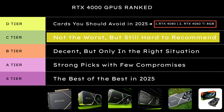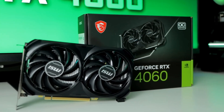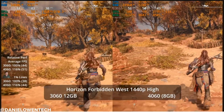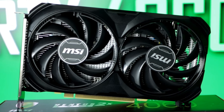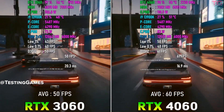Moving up to C tier — these cards aren't total failures, but they're stuck in an awkward spot. For most gamers, they're just not worth buying in 2025. The RTX 4060 non-Ti is efficient and affordable, but its performance gain over the RTX 3060 is minor, and the 8 GB VRAM limit already feels restrictive in heavier games. It's okay for 1080p esports titles, but for future-proofing or AAA gaming, there are simply better options at similar prices.